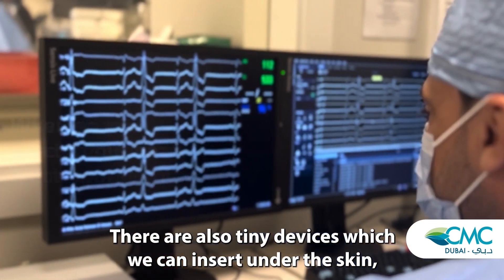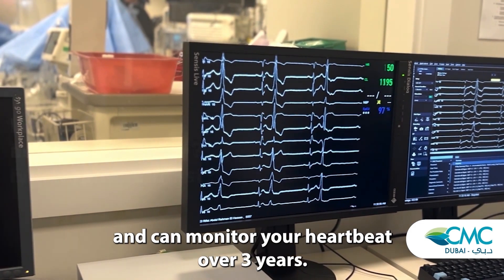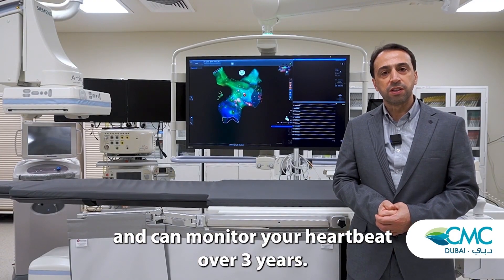There are also devices which are tiny, which we can insert under the skin, and can monitor your heartbeat over three years.